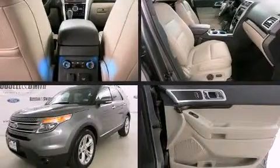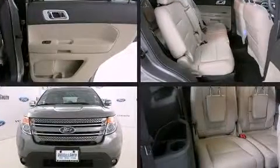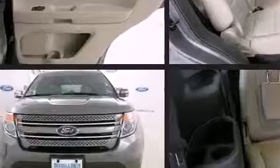Introducing the 2014 Ford Explorer. Top features include a split folding rear seat, front and rear reading lights, speed sensitive wipers, and a built-in garage door transmitter.